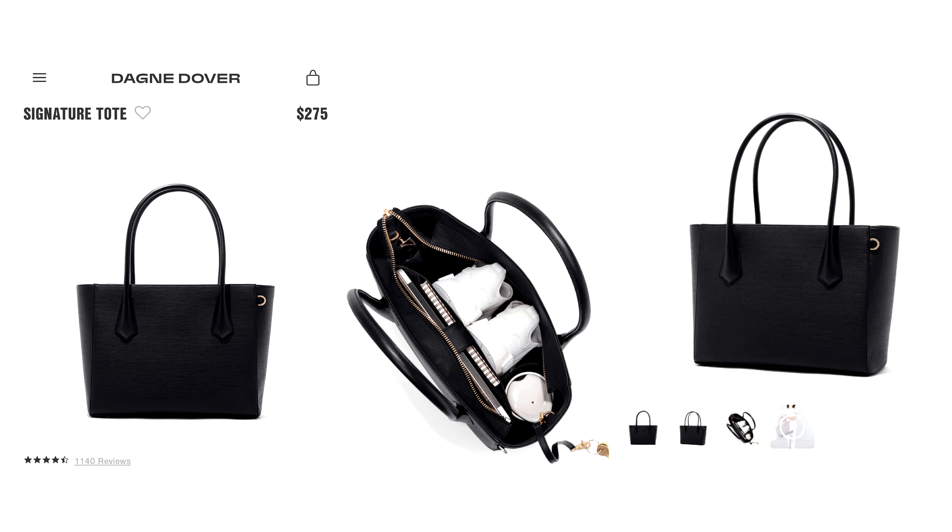Another bag to check out is the Dagne Dover Signature Tote. I recently got this for my sister-in-law for her baby shower — I was recently introduced to this brand and the quality is great. If you look at the photos showing up on screen, it is truly a work-every-day bag that fits everything you need. It's leather, and I love leather. There are different price ranges — look at Rakuten, look at sales, and make sure you get coupon deals from Honey or something. There are literally coupons just floating on the internet you can add to your checkout.